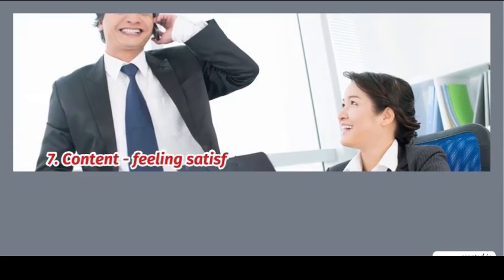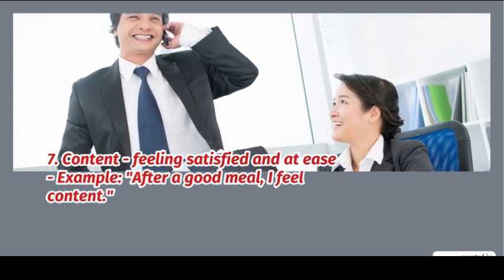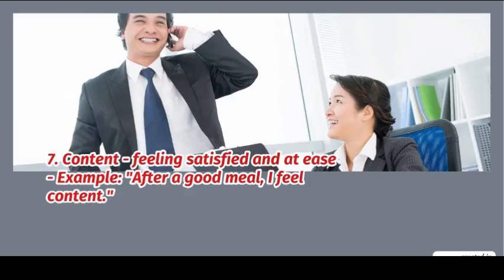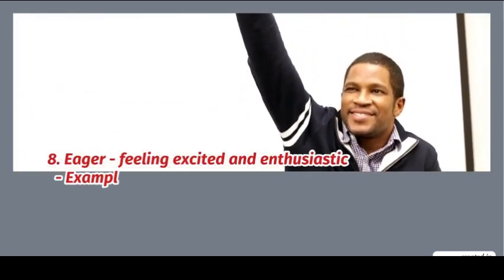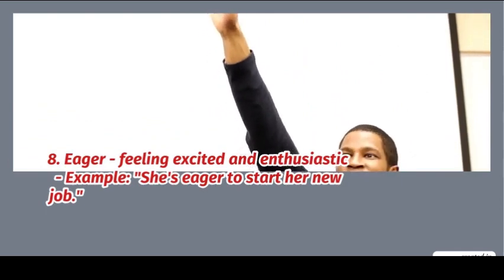7. Content: feeling satisfied and at ease. Example: after a good meal, I feel content. 8. Eager: feeling excited and enthusiastic. Example: she's eager to start her new job.